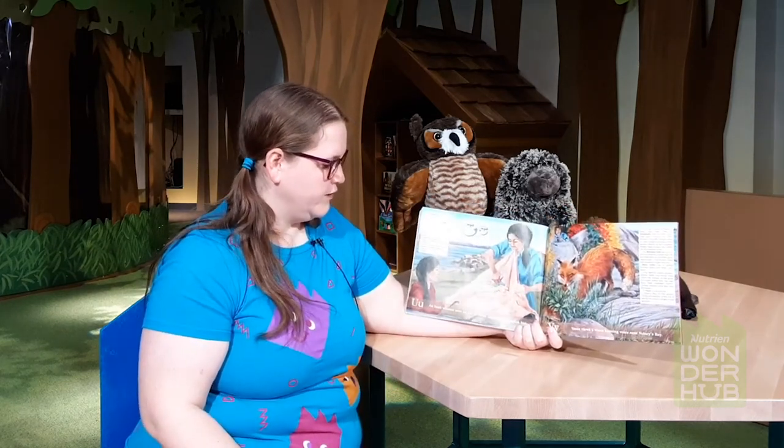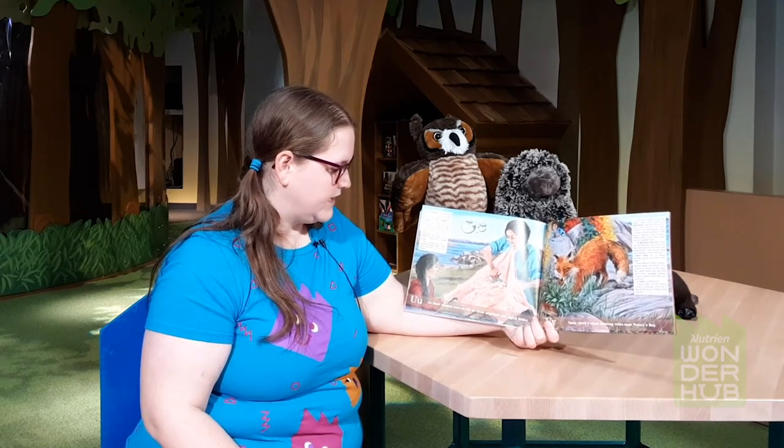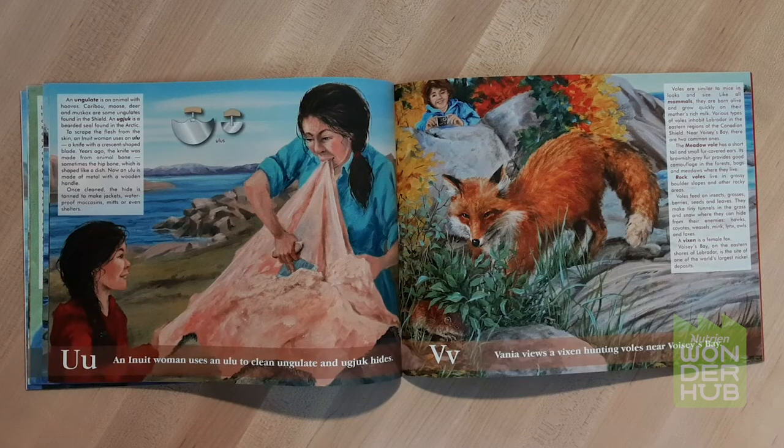U. An Inuit woman uses an ulu to clean ungulate and uggjuk hides. An ulu is a tool used to separate the hide from the skin. Once cleaned, the hide is tanned to make jackets, waterproof moccasins, mitts, or even shelters.